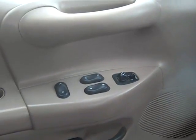It does have AM/FM cassette, cruise control, power windows, locks, and mirrors.